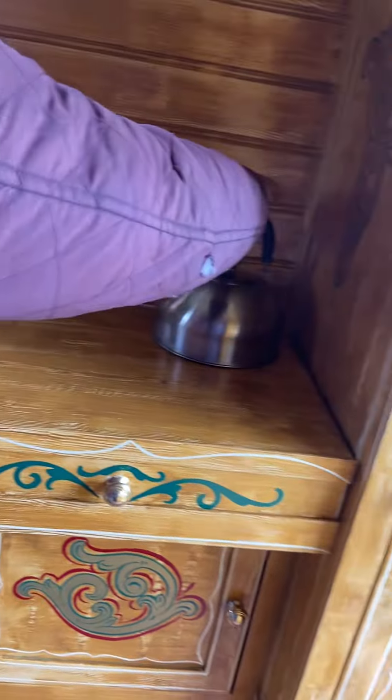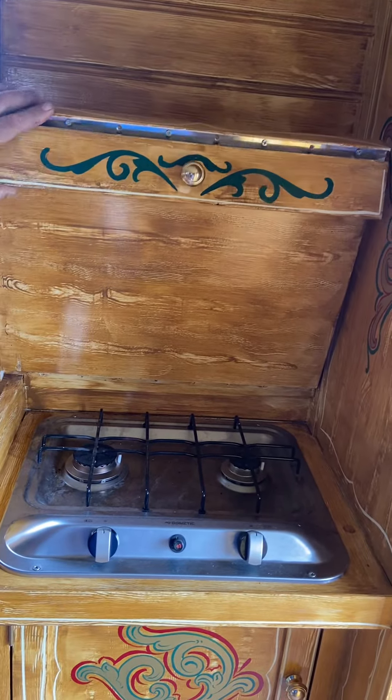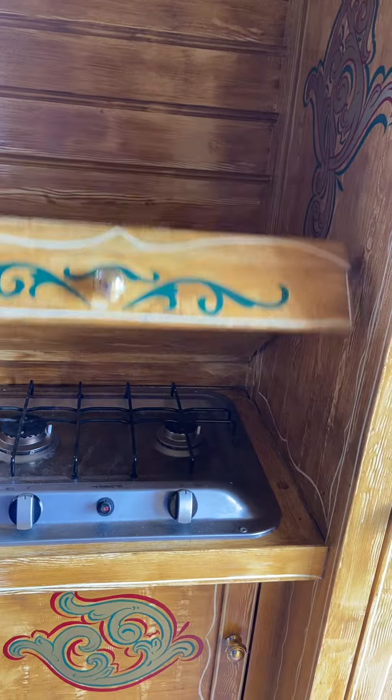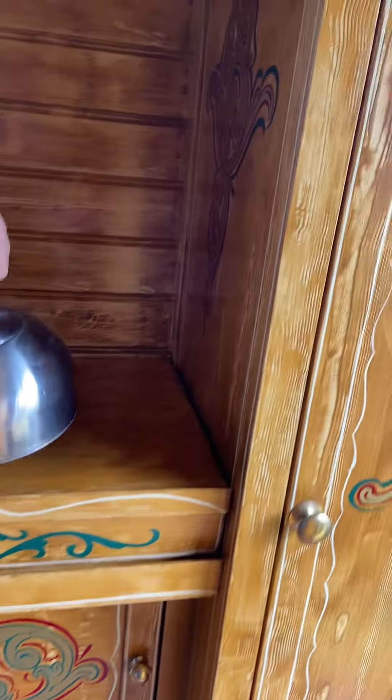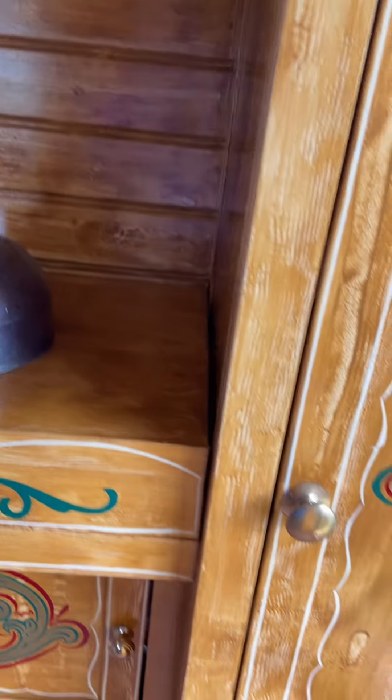Gas cooker. Fantastic. Gas bottles under there as well.